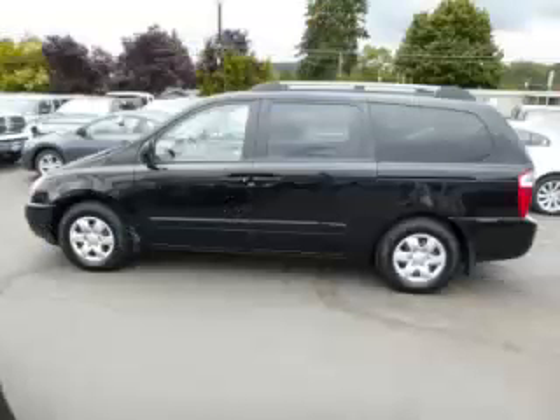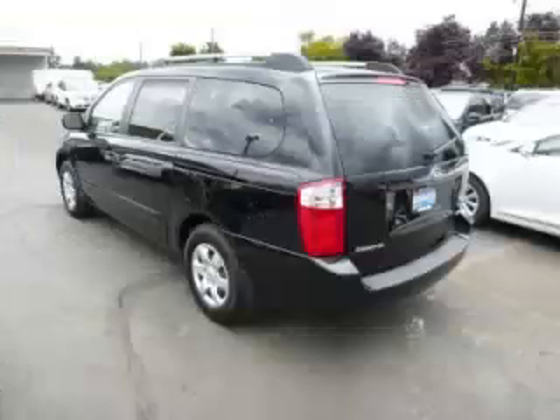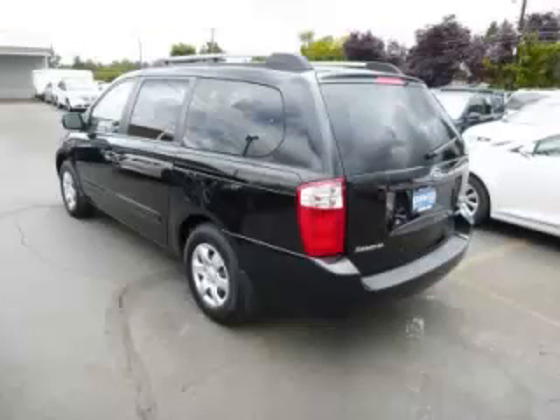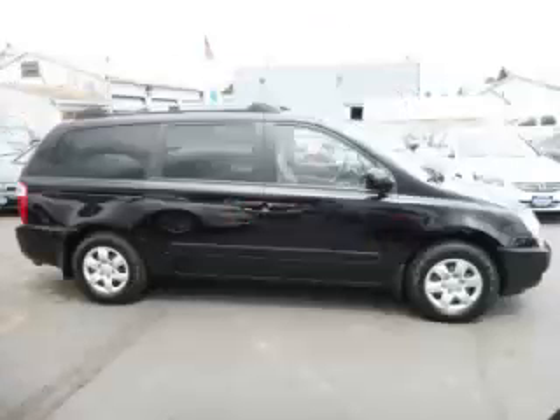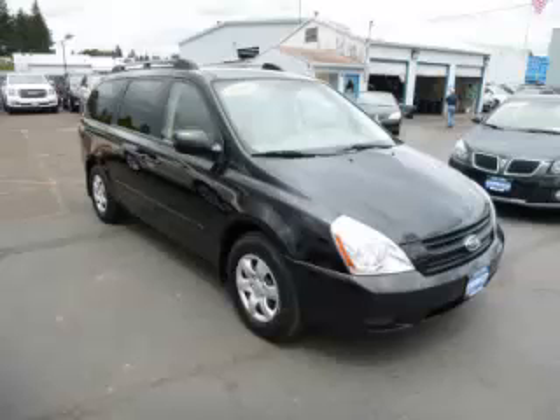This is a 2006 Kia Sedona EX, with just 86,000 on the odometer. This Kia remains competitive in its class, delivering comfort, reliability, and a 3.8-litre V6 engine.